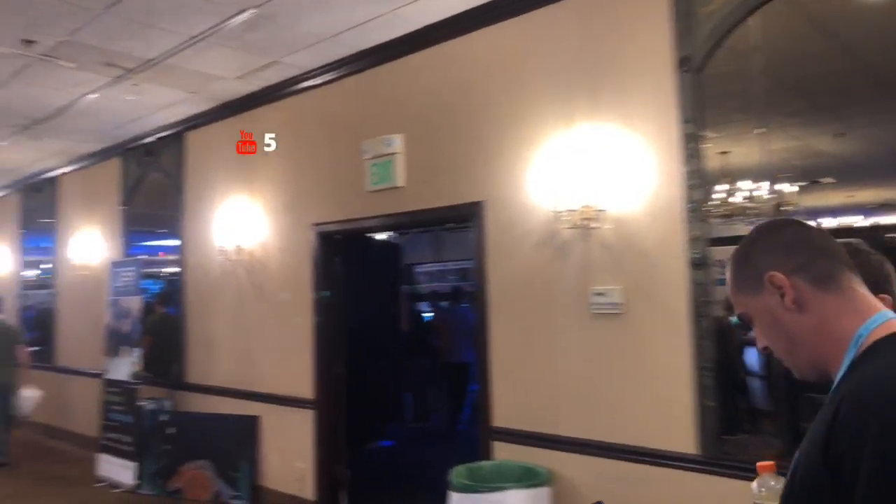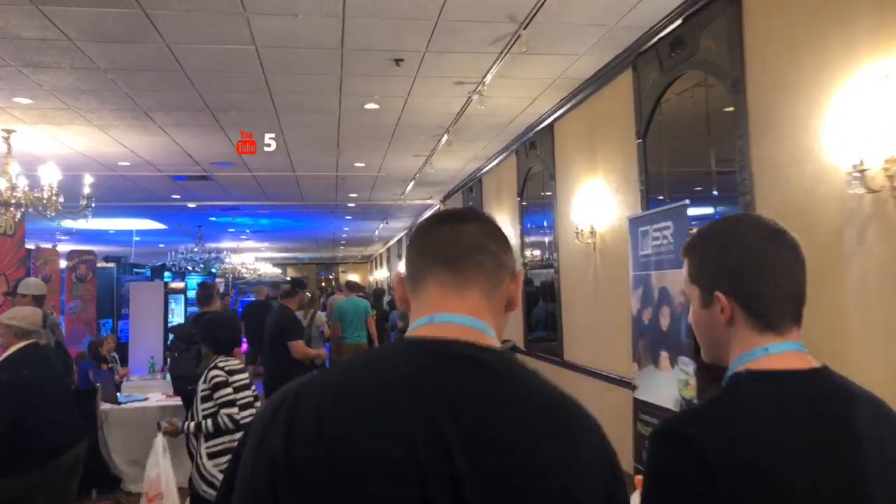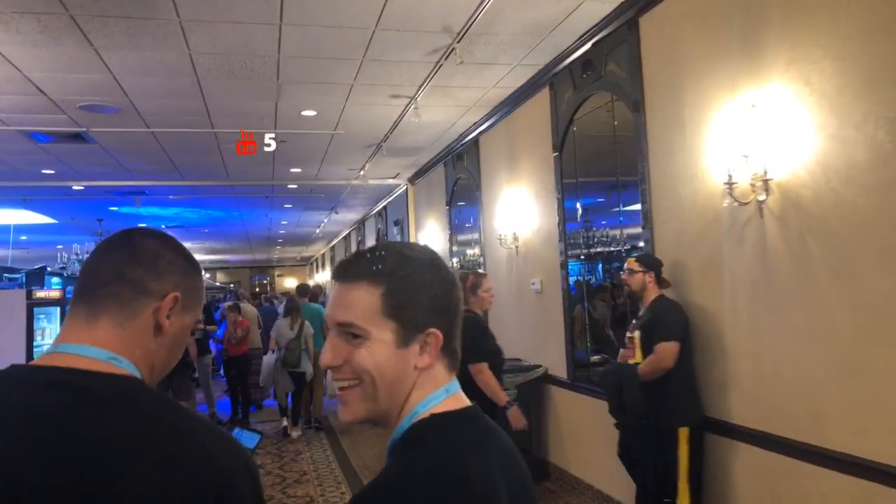Got some more folks coming through. Yeah, you got Mike from Aqua Pros — he's live.